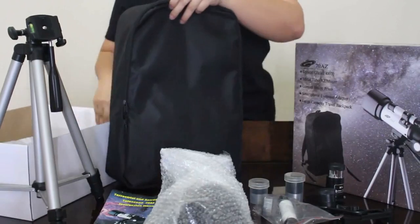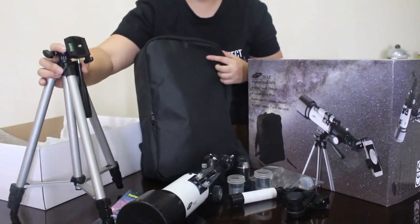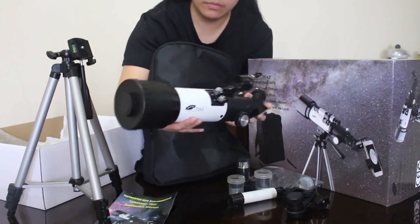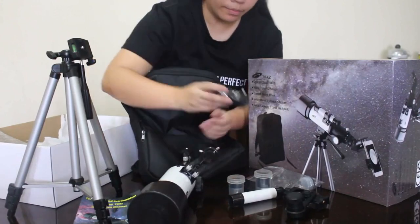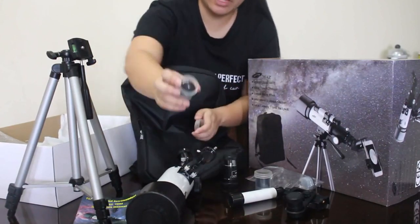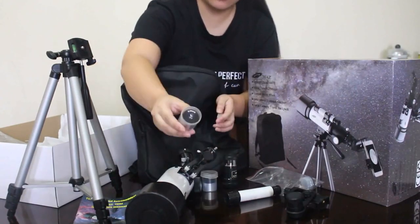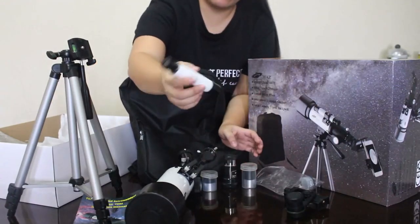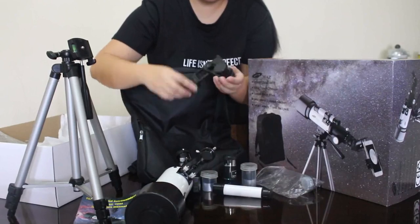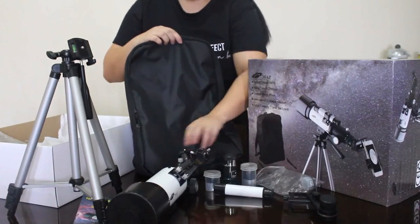This telescope comes with a backpack, tripod, and the optical glass 70 AZ. With the Barlow, you can add a phone holder and always take photos with your phone. It also has a 20mm eyepiece and 9mm eyepiece. For the tripod, you can find a better tripod that is more sturdy than this.